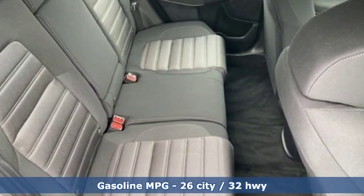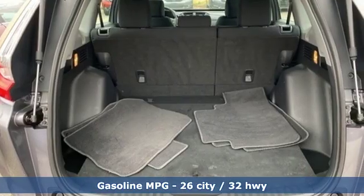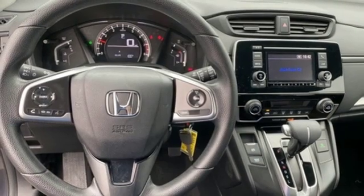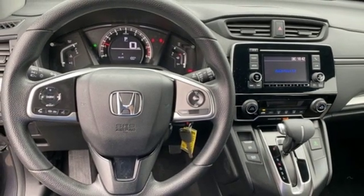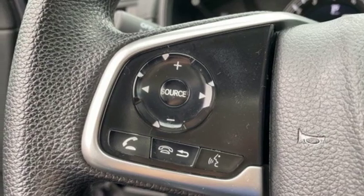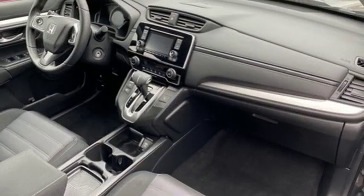Inline 4-cylinder engine, manual tilting steering column, external memory control, manual telescoping steering column, wireless phone connectivity, active noise cancellation, active grille shutters, power windows, and streaming audio.